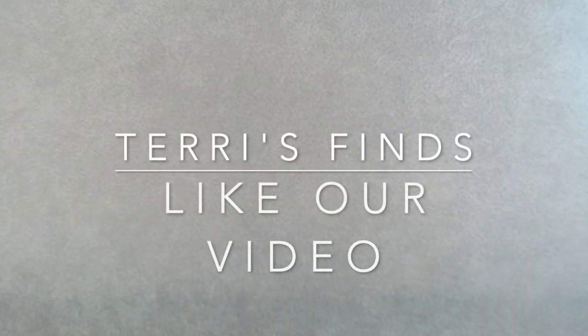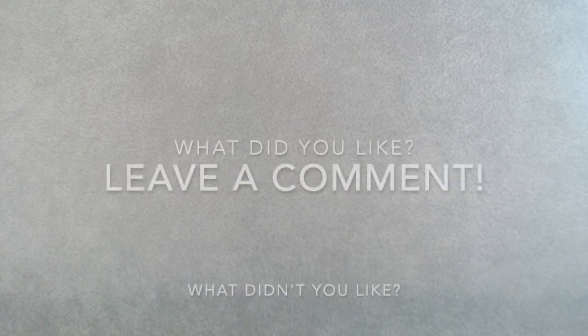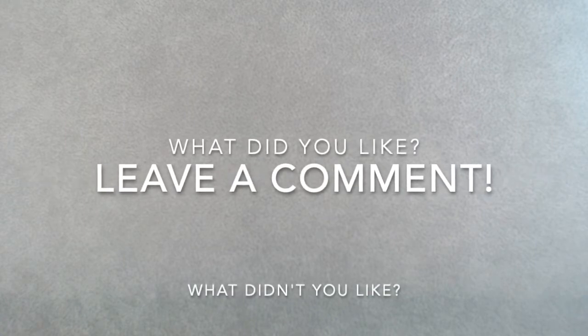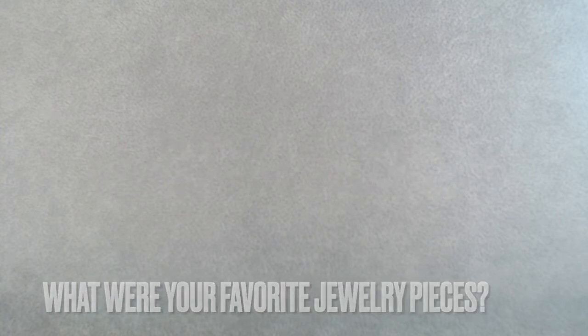Thank you for watching part one of our unboxing of vintage to now jewelry — a six pound lot purchased off of Etsy. Please don't forget to smash that subscribe button and ring that bell so you get notifications when we have another video or go live. Feel free to leave in the comments what you did and didn't like of the jewelry in part one — what were your favorite pieces? I do like constructive criticism. If you're just going to be mean, I'm going to ignore you. Thanks and see you in part two!